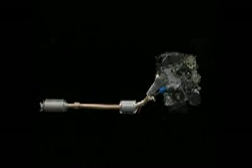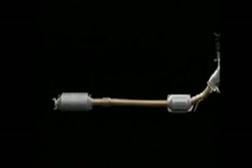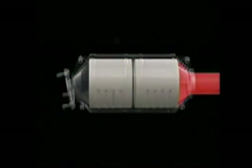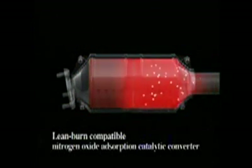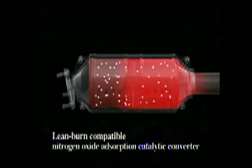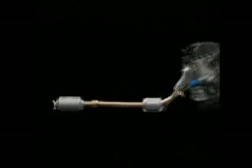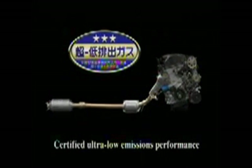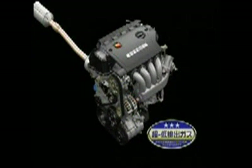In addition to the high-density three-stage catalytic converter, a newly developed high-performance catalyst helps scrub exhaust gases. Along with outstanding heat resistance, the nitrogen oxide absorption catalytic converter offers improved durability and scrubbing performance, effectively reducing nitrogen oxide emissions. These innovations help the i-VTEC i achieve ultra-low emission levels and superior environmental performance.